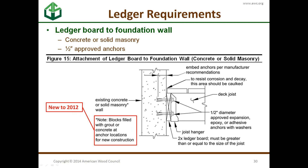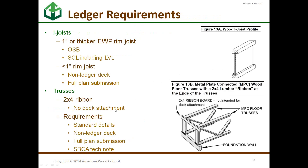The hollow masonry restriction is because we don't know the strength of those units or how well they can be filled in. The ledger requirements also depend on what the rim joist inside the house is. If it's solid sawn wood, you can proceed. If you have I-joists with an engineered wood product rim joist — such as OSB, structural composite lumber, or laminated veneer lumber — it needs to be one inch or over. If it's less than one inch, you need a non-ledger deck.